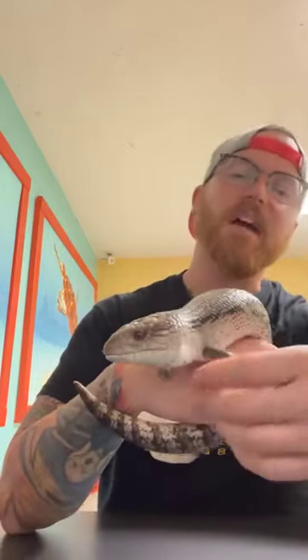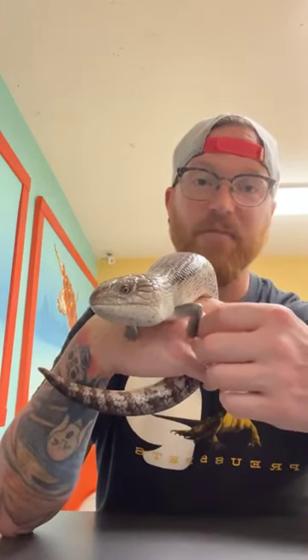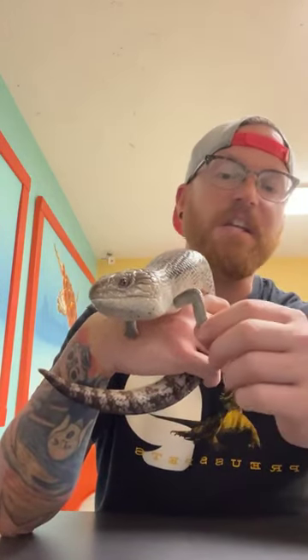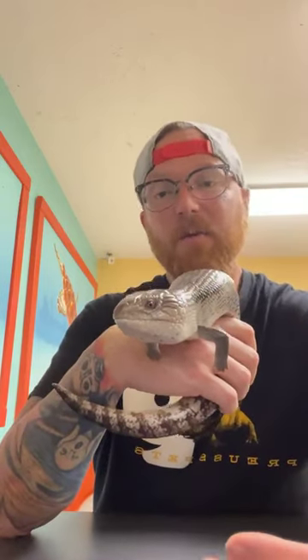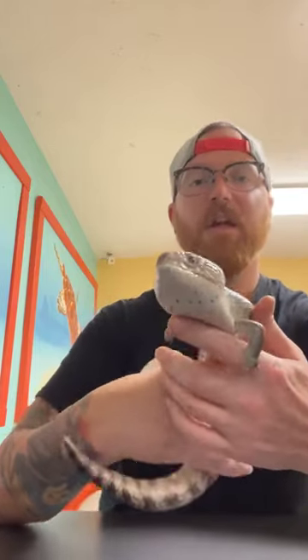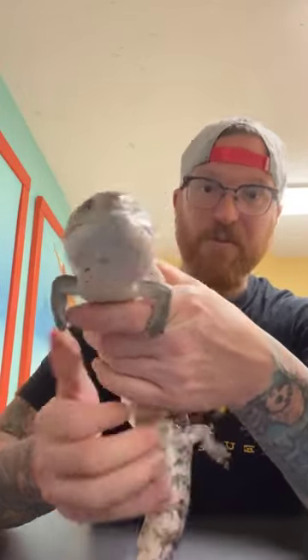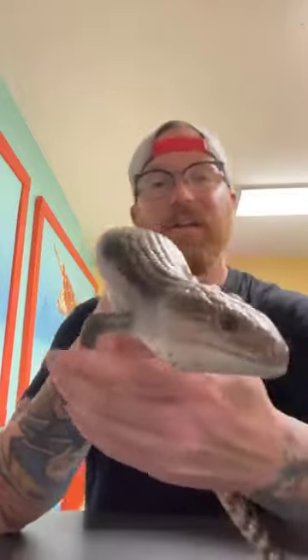Skinks shed just like any other reptile does, but because their scales are so tightly wound, sometimes the excess scales get wrapped around the fingers and can cut off the circulation, eventually leading to the toes falling off. This is actually pretty common in wild ones, and even in captive-bred ones we'll see some toes missing. The stubby arms, however, they're just born with those — they're always going to have stubby arms, which gives him his name Stubs.